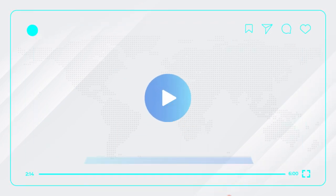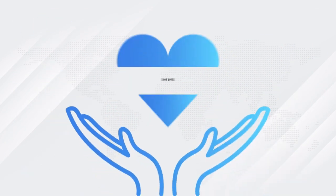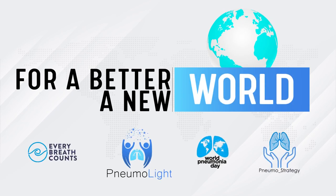While you were watching this video, 4 children and 10 adults have died of pneumonia. Stop pneumonia. Save lives. For a better world, a new world. Pneumolite.